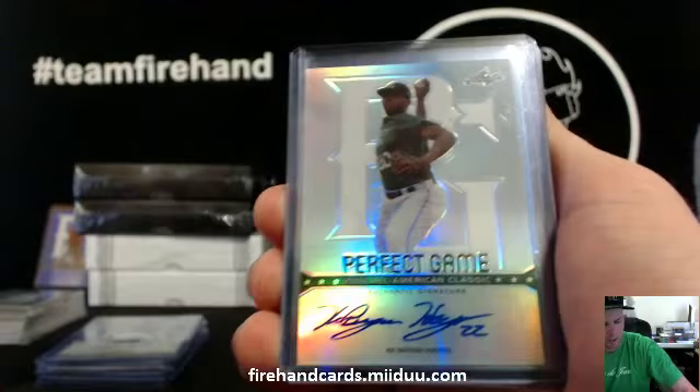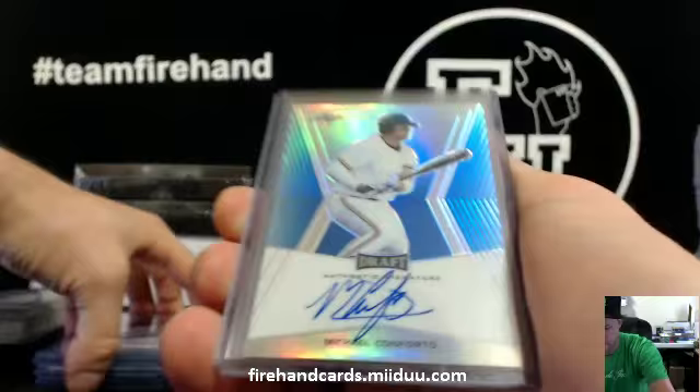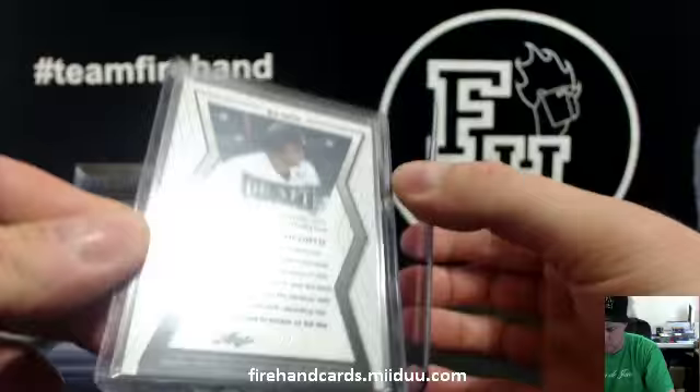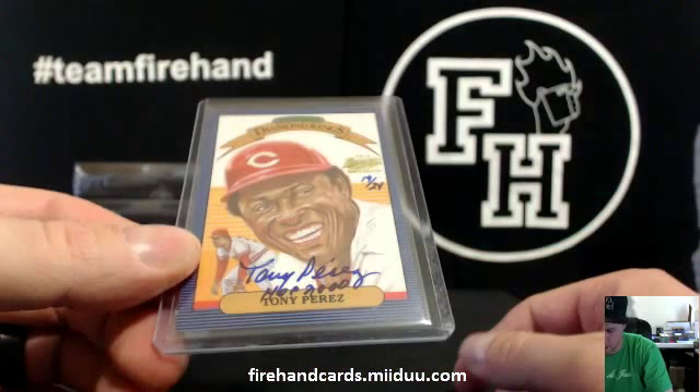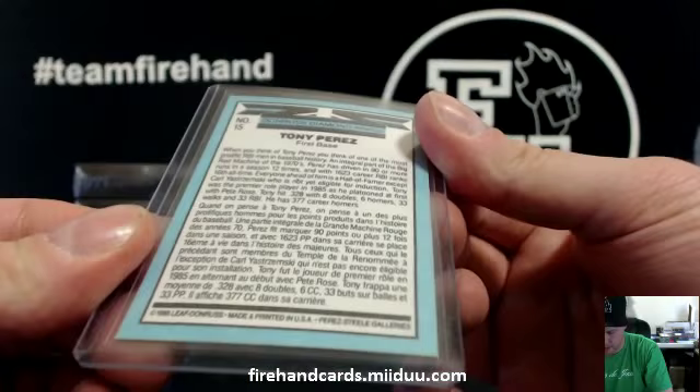Cody Reed for the Diamondbacks, bid Richard. Michael Conforto — nice one — blue for the Mets, 5 out of 50. And a throwback card: old Leaf Diamond Kings buyback, 19 to 24. Tony Perez, Cincinnati Reds, at 85. Leaf Donruss — Erica 24 away with the Reds.